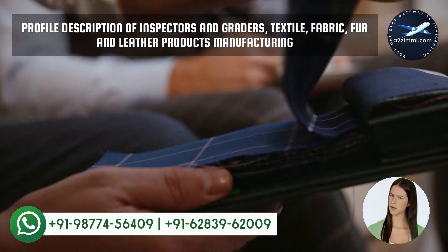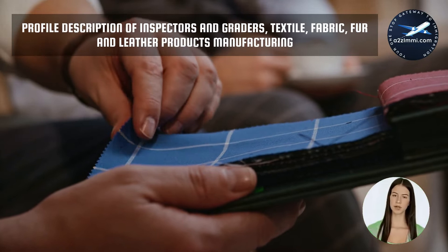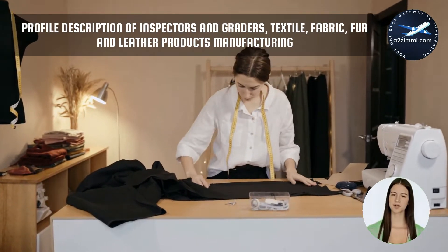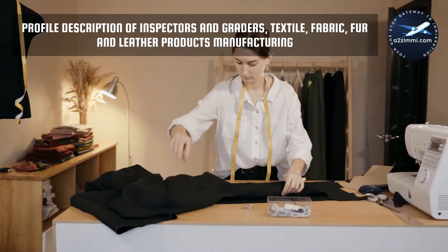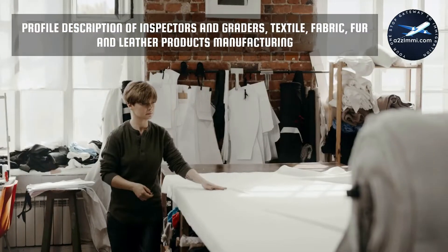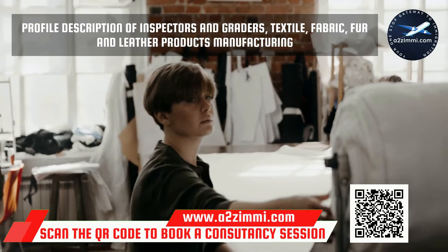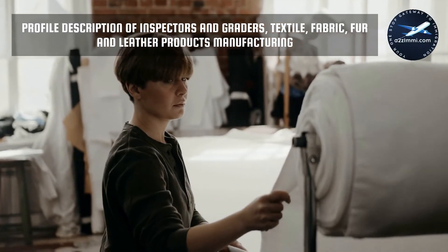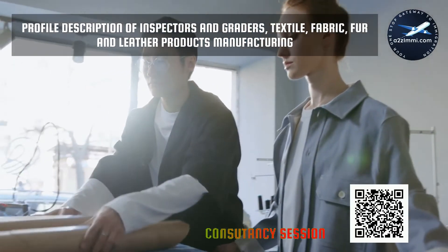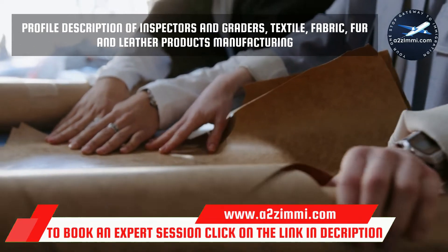First of all, we will see the profile description. There is a well-defined profile description for each profession in Canada. This description provides a brief detail about the key responsibilities of the particular profession, work areas, and industrial sectors where a professional can work. The National Occupation Code or NOC code for the profile of inspectors and graders, textile, fabric, fur and leather products manufacturing is NOC 9447. As per Statistics Canada, inspectors and graders in this unit group inspect and grade textile, fabric, fur and leather products. They are employed by textile companies, leather tanning and fur dressing establishments, and garment, fur and leather products manufacturers.